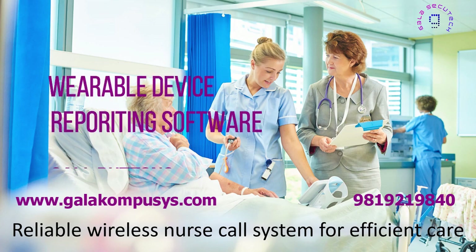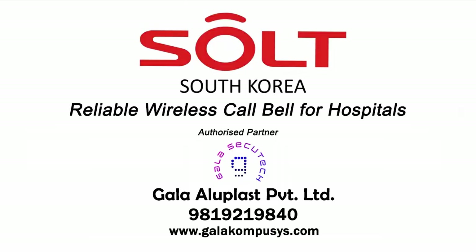It includes detailed reporting and different types of call buttons. It is suitable for various departments and is cost-effective. Contact us to learn more and see how SOLT can benefit your hospital.